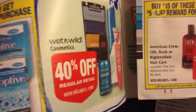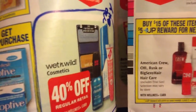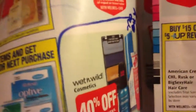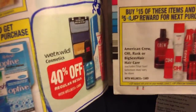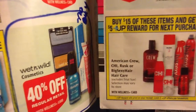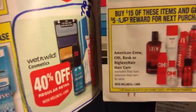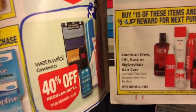40% off Wet n' Wild. I'm not sure if there are any coupons for that. It's not on the buy and save like the Revlon is, but it's still 40% off. If you love Wet n' Wild, it's usually not that expensive, but 40% off is really awesome. A lot of times they have weekly deals on cosmetics for 40% off — I haven't seen one for a couple weeks. So 40% off on Wet n' Wild and 40% off on Revlon — we're doing good so far.